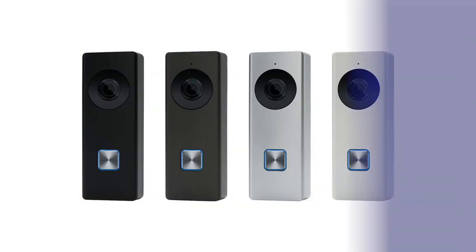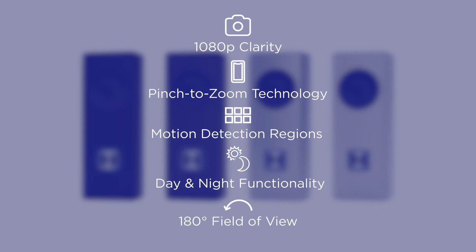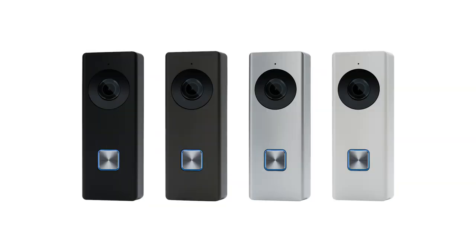The video doorbell also features 1080p clarity, pinch-to-zoom technology, motion detection regions, day and night functionality, 180-degree field of view, and much more.